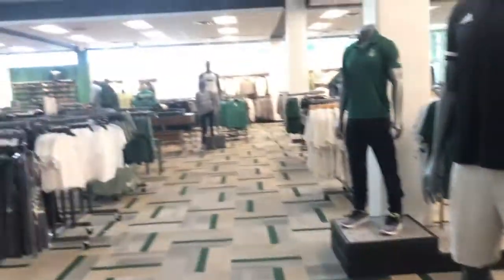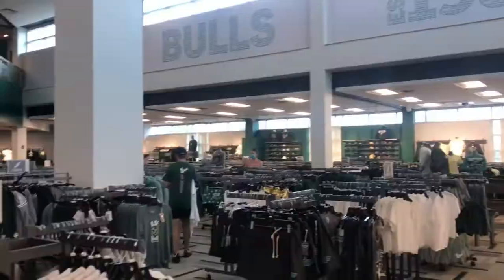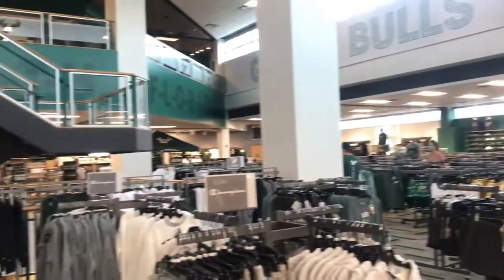You can use your cash, credit card, debit card, and bull box to make purchases at the bookstore. You can also make purchases online through their website.